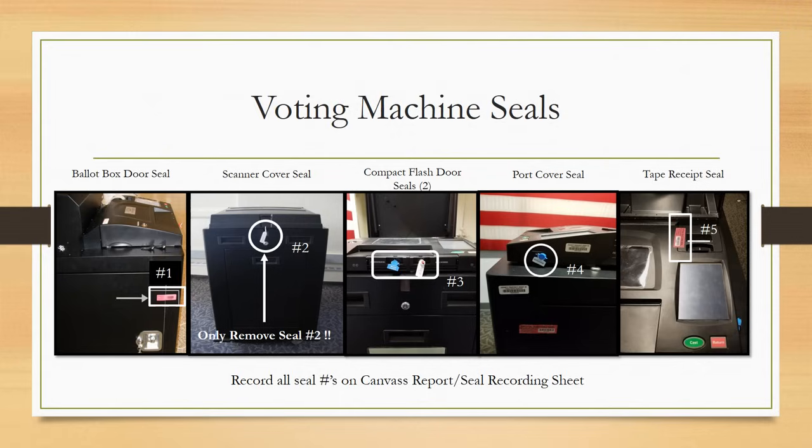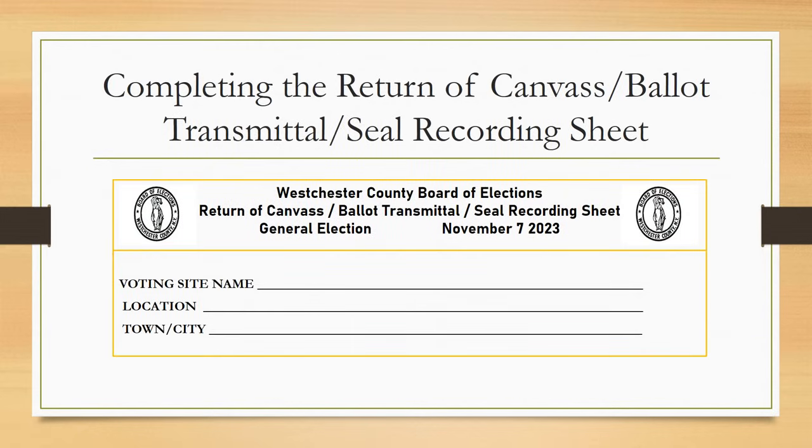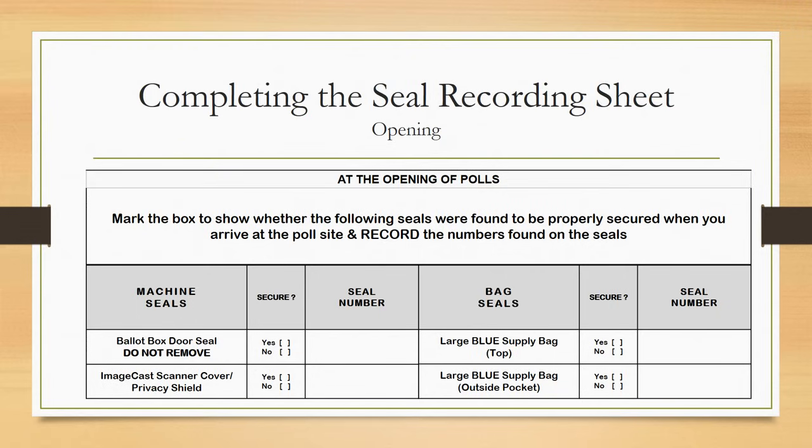You will notice the ImageCast machine was delivered pre-sealed. Check the seals to be sure they are intact — if any seals are broken or have been removed, contact the Board of Elections immediately. Record all seal numbers on the Canvas Report seal recording sheet. Only remove seal 2, which is sealing the scanner cover. All districts will find in their supply bag a large canvas sheet titled Return of Canvas Ballot Transmittal Seal Recording Sheet. Complete the entire section labeled 'at the opening of polls,' marking boxes to show whether seals were properly secured and recording the numbers found on each seal.